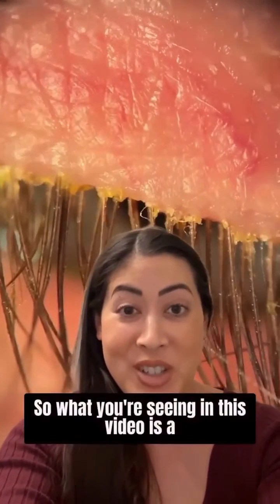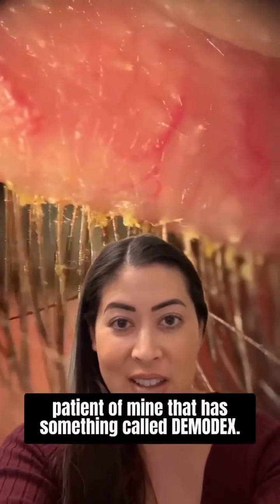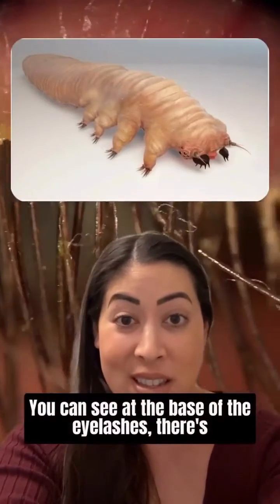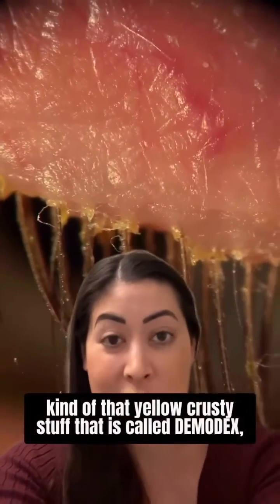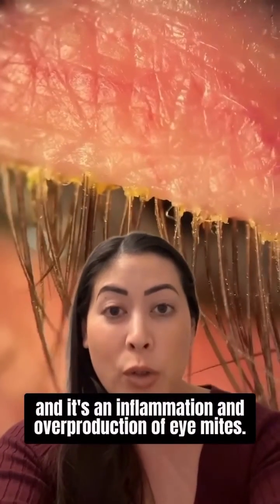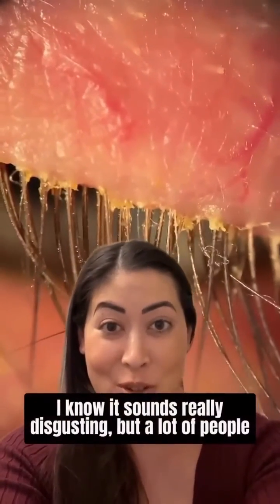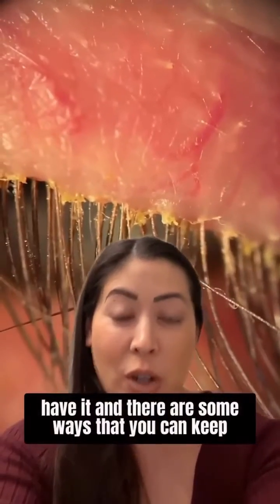What you're seeing in this video is a patient that has something called demodex. You can see at the base of the eyelashes there's that yellow crusty stuff — that is called demodex, and it's an inflammation and overproduction of eye mites. I know it sounds really disgusting, but a lot of people have it.